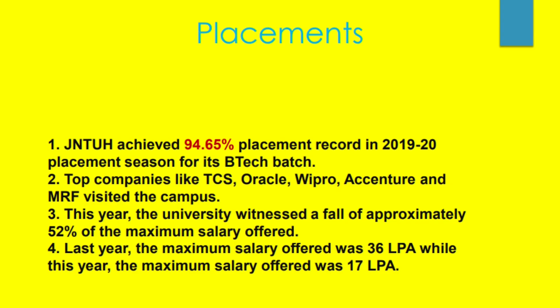The next point is placements. This is the most important thing everyone looks at before joining any engineering college. JNTU actually has around 94.65% placement rate in 2019 and 2020. This is wonderful — it is almost equal to all top IITs and NITs. The top companies come for placements every year, and the salary packages are excellent.